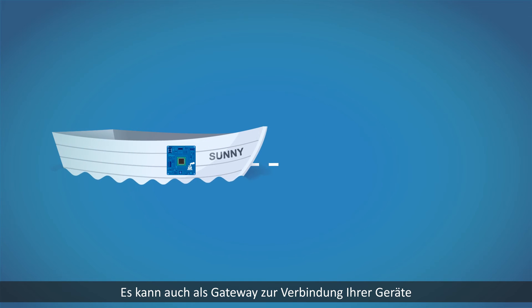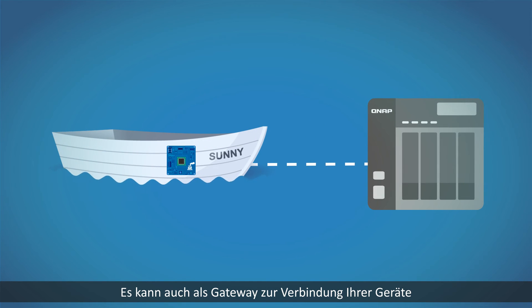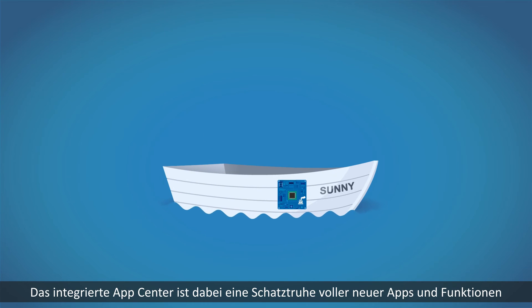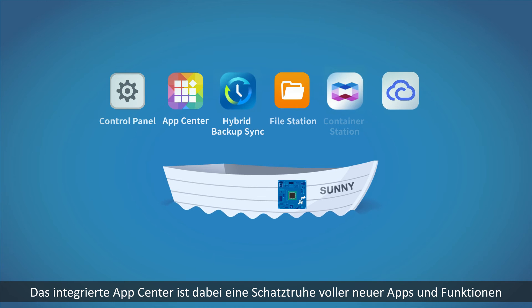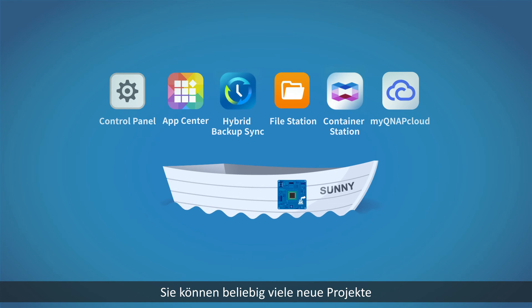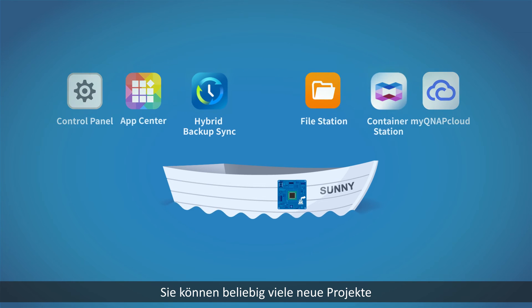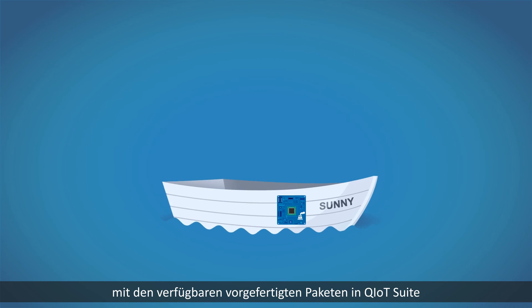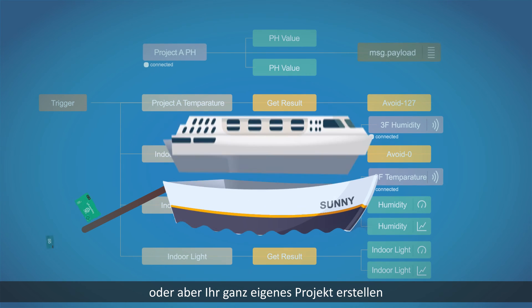It can also serve as a gateway to bridge your devices with QNAP NAS for secure private cloud storage. The inbuilt App Center is also a treasure trove of new apps and functionalities. You can create as many new projects as you want with the available pre-built packages in Q-IoT suite, or create your own project.